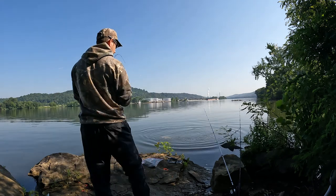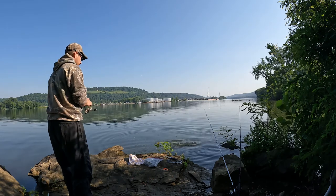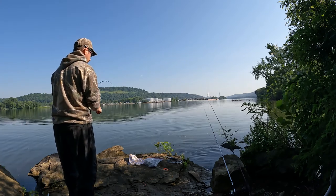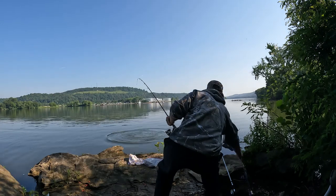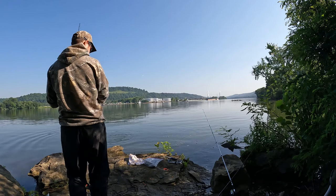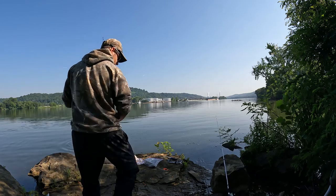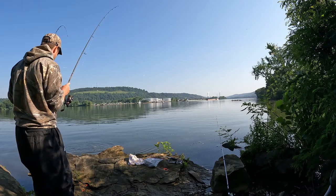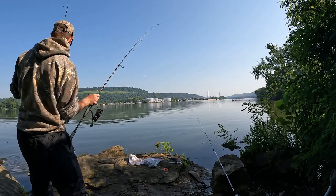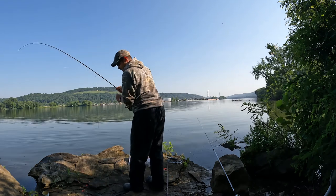I've got two fish on! Chaos on the bank right now — I have a carp on my right and a carp on my left. I don't want this one going into the water. I'll put this one down — I'm going to get this one landed first, then I'll start working on the other one.